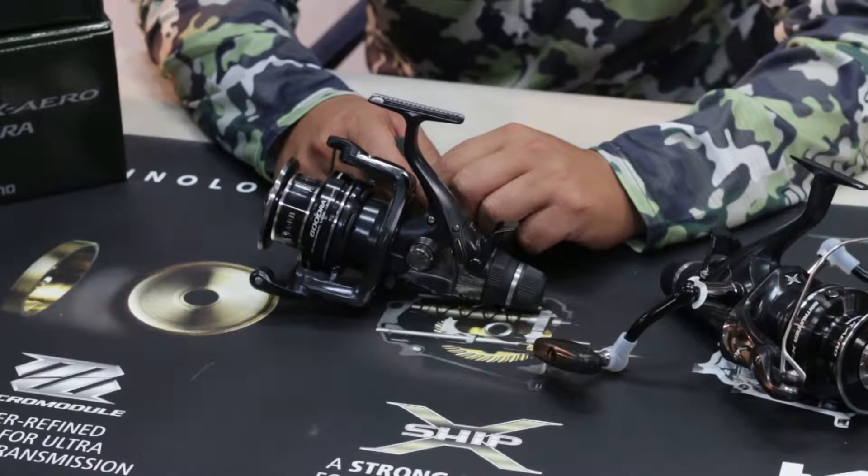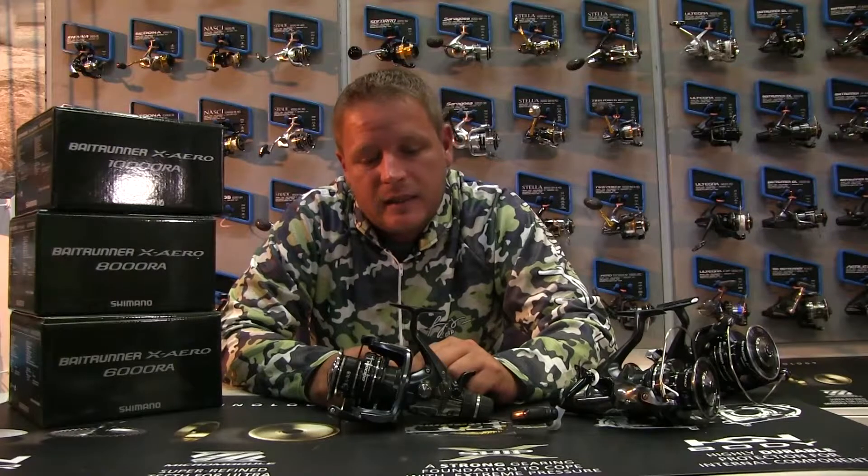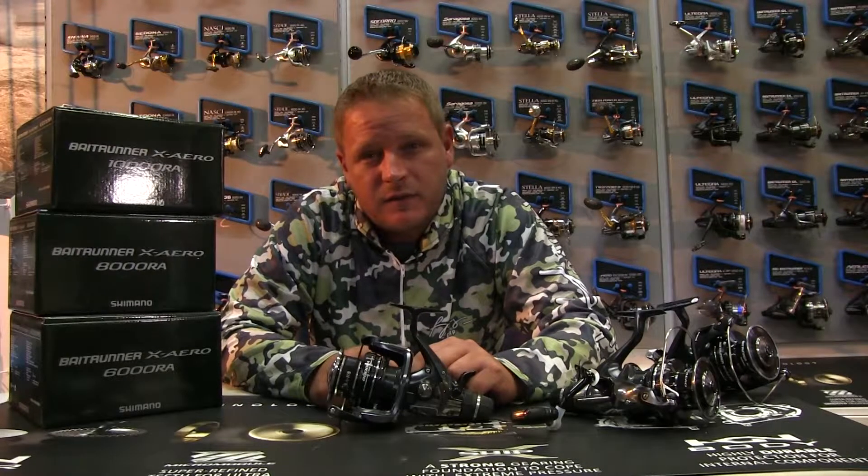I think Shimano really topped it on this one. They are a bit pricey — well over the 2000 rand bracket — but it's the flagship of the Shimano reels.